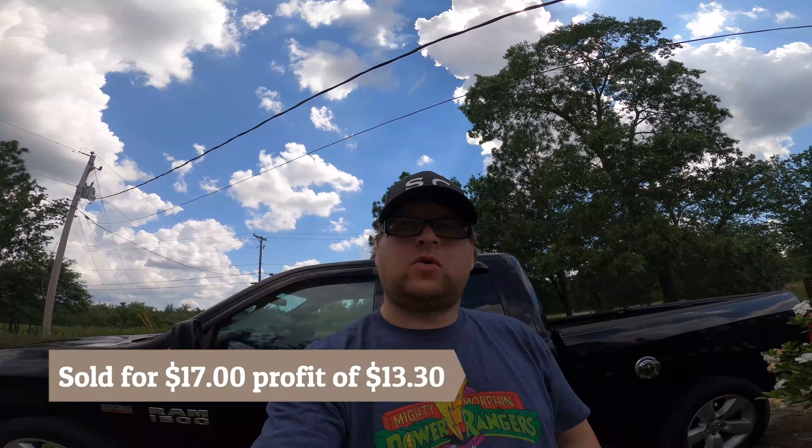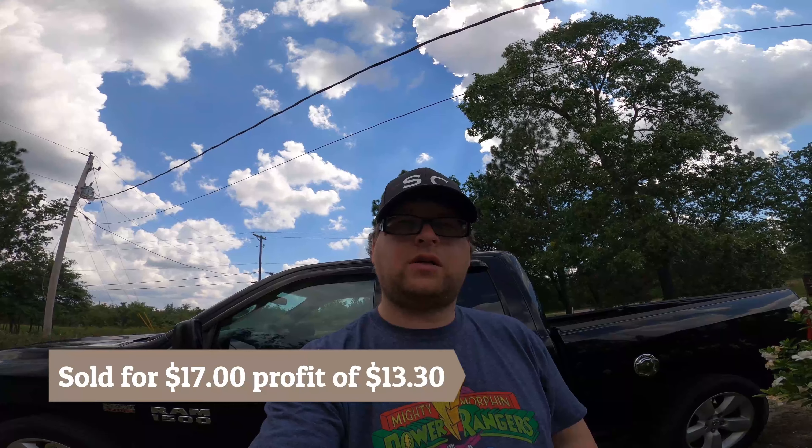The next thing that we sold was a Salt Life pair of shorts that we got from the Goodwill outlet also. We paid a dollar for it and this sold for fifteen dollars and thirty cents, and that's a profit of thirteen dollars and thirty cents.